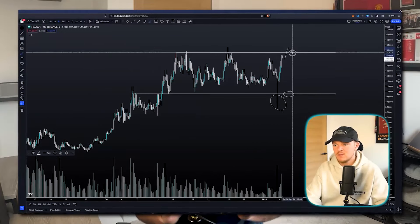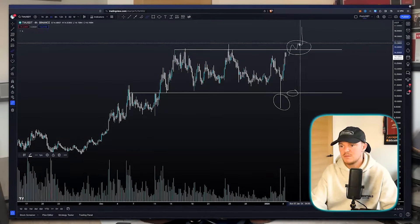Last but not least was TIA, or Celestia. The theory was very simple — we don't want to fade strength. If a coin is showing strength we want to ride it for as long as possible. This worked out pretty well because at the peak from last month's recording we saw TIA move around 43%, and it's currently still holding well at around the 15 to 17% area. Not mind-blowing returns, but very steady for a coin that felt like low risk due to the strength it was showing.